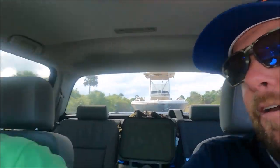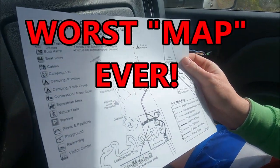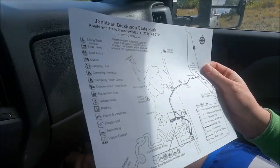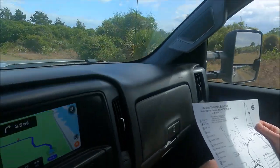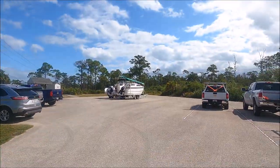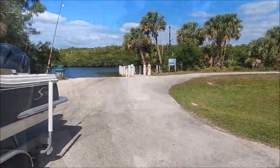First we have to figure out the maze of Jonathan Dickinson State Park, which is not explained very well. This is a map — allegedly. There's no 'you are here' or anything like that. We're just going to drive around until we find the boat ramp. All right, after much driving, we have found it.